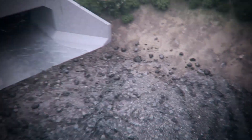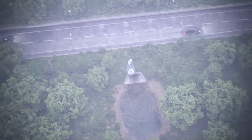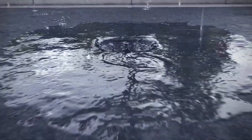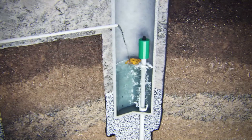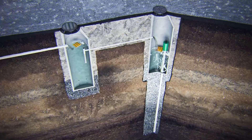The flow continues into an outfall stream where the drop evaporates again, this time falling into a Maxwell Plus system, where it travels through two dry well chambers before infiltrating into the ground, mimicking the natural water cycle and facilitating groundwater recharge.